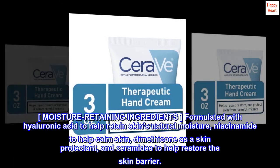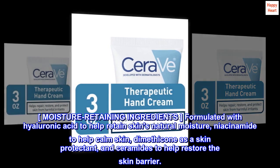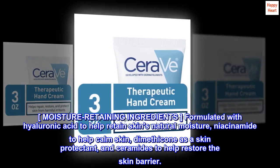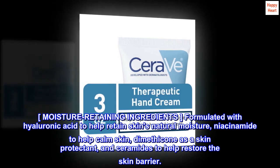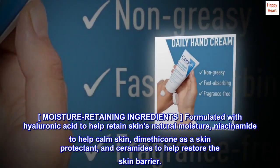Moisture-retaining ingredients. Formulated with hyaluronic acid to help retain skin's natural moisture, niacinamide to help calm skin, dimethicone as a skin protectant, and ceramides to help restore the skin barrier.